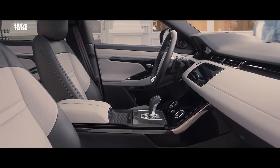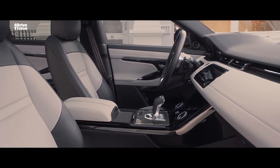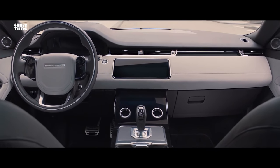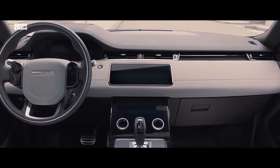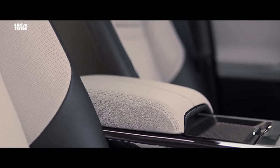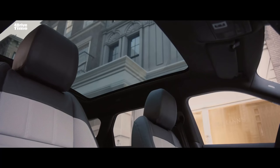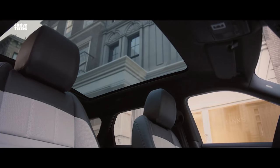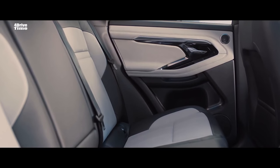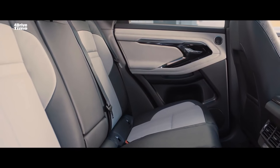The interior of the new Range Rover Evoque is a fusion of sophisticated elegance and clean, uncluttered surfaces. Cutting-edge technology, combined with the finest materials and detailing, create an environment that is refined and luxurious. The full-size panoramic roof bathes the interior in natural light. And in the rear, the space has been extended to provide extra comfort for rear passengers.